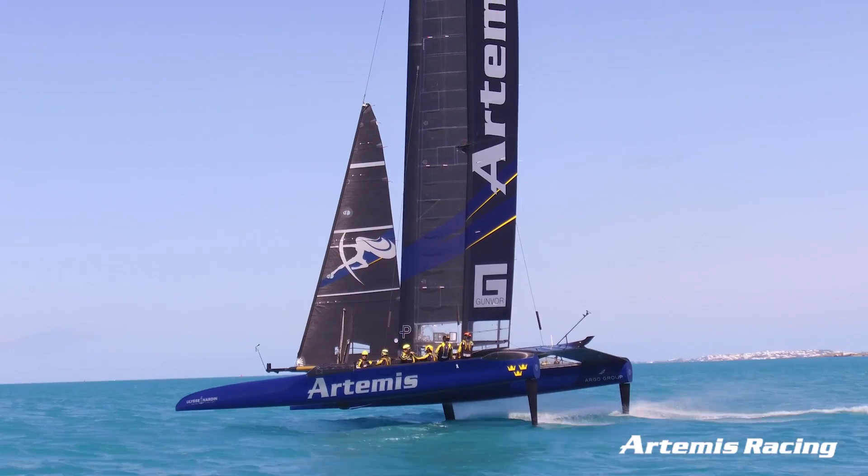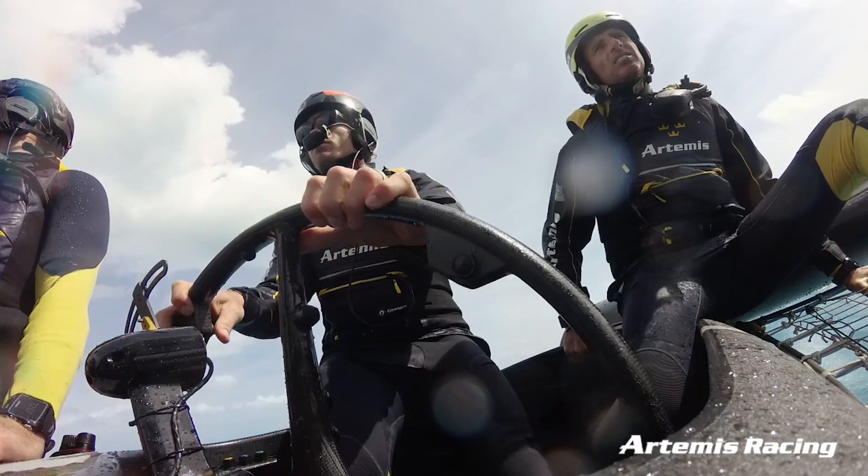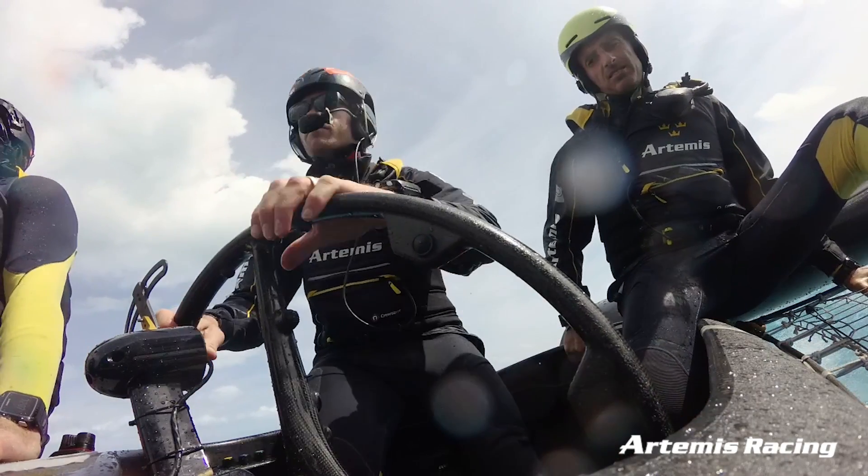'How can two inches make a difference?' But when you are doing 35 knots and you need to pull off a foiling jibe and hit it spot on, if you have to move your hand from one button to reach another button, it just doesn't work.